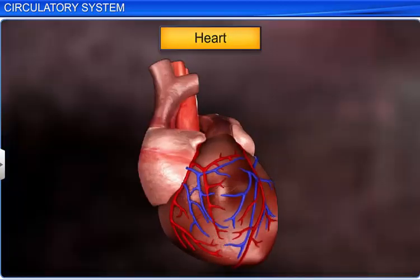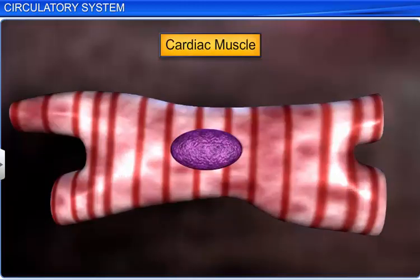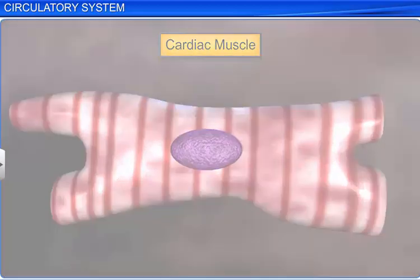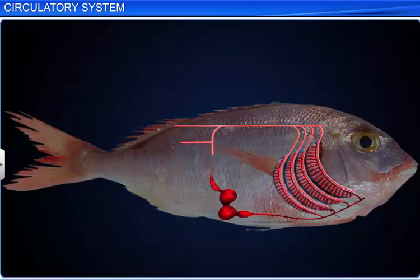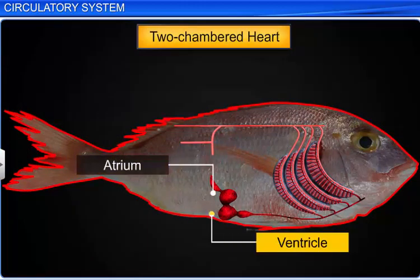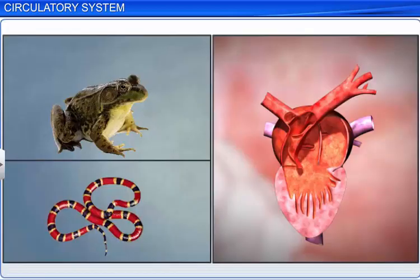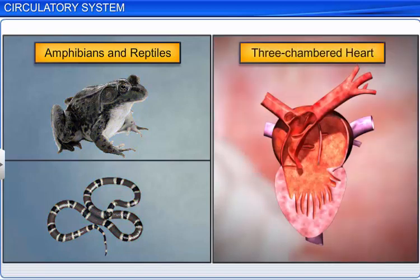The heart, the vital organ of blood circulation, is made of cardiac muscles. It has many chambers which vary between animals. For example, fishes have a two-chambered heart comprising one atrium and one ventricle, while all amphibians and reptiles, with the exception of crocodiles, have a three-chambered heart comprising two atria and one ventricle.